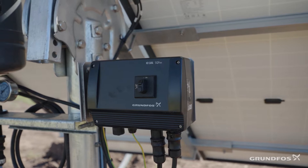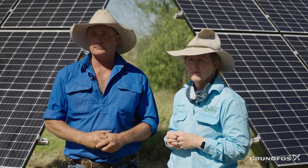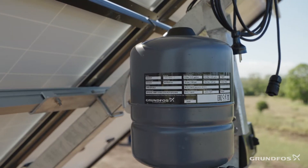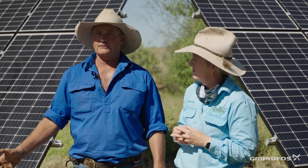It's so easy. In previous times with other solar pumps, we had to get a 12 kVA generator to run them — high fuel consumption. But with these, it's just a 2 kVA and away you go.